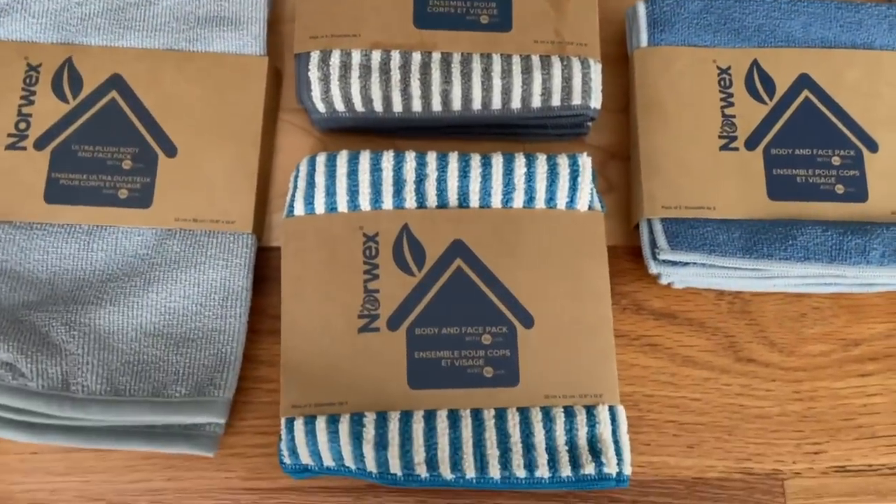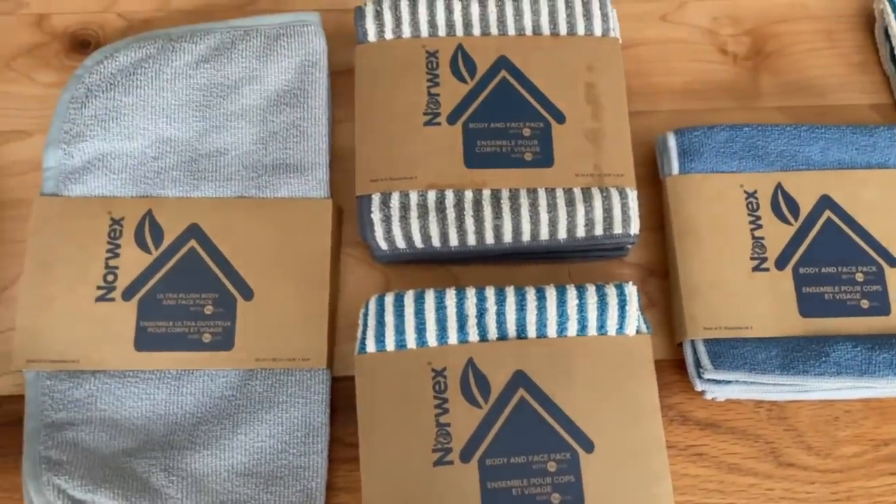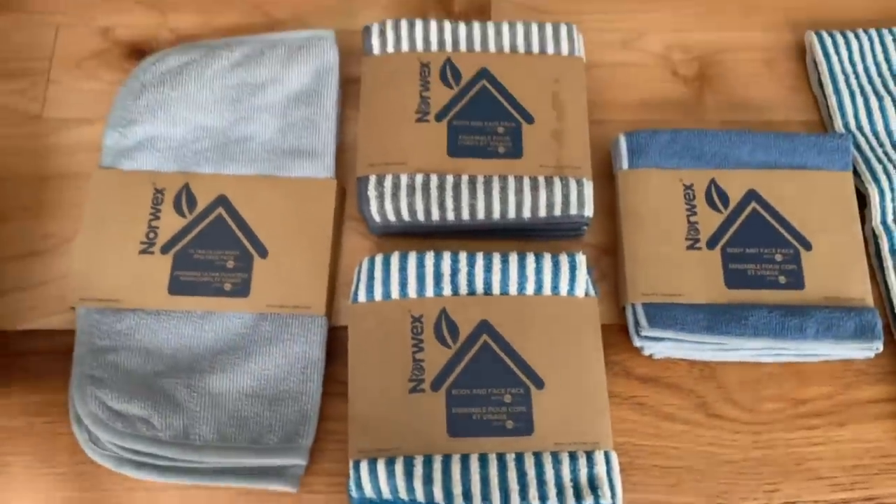How would you like to have skin that's fresh and clean without the use of soap or cleanser this Christmas? Norwex has cloths for your face and for your body. You don't actually have to use soap, cleanser, product, or anything with plastic beads in it. You don't need any of it. Let's get ready to simplify your cleansing skin routine this Christmas.